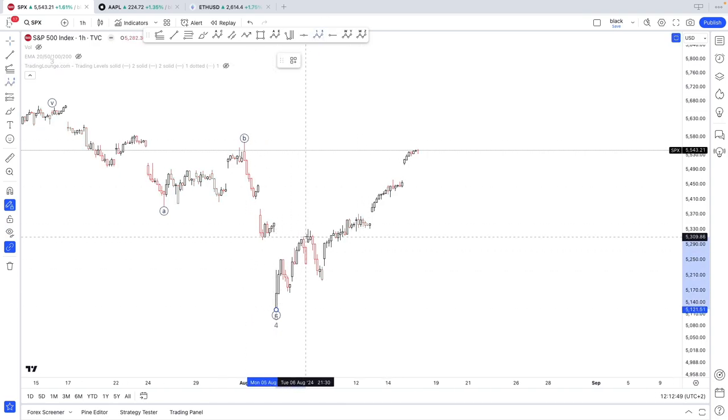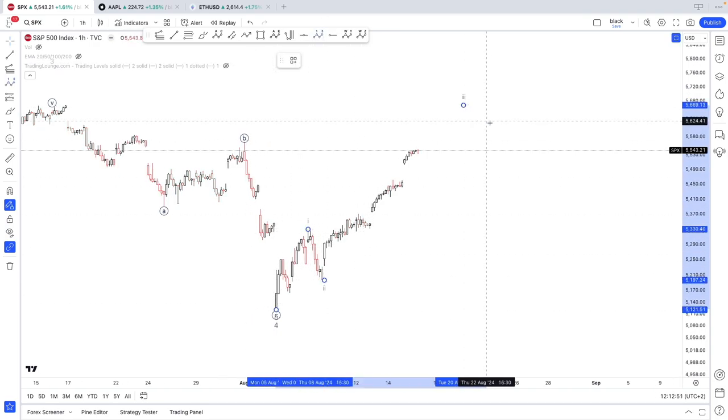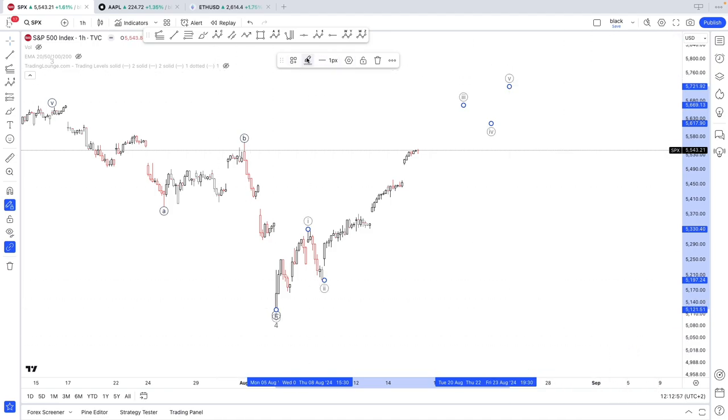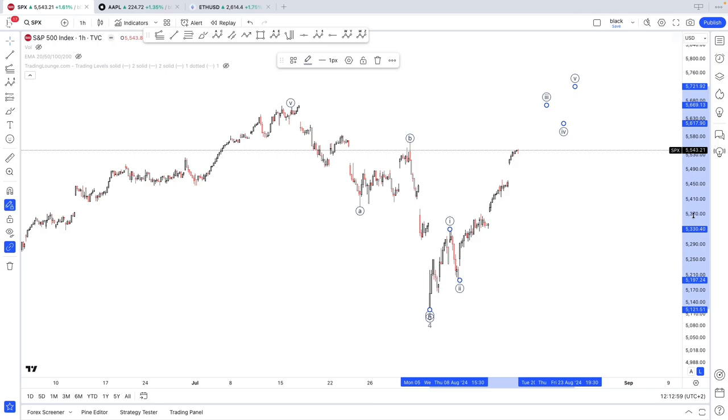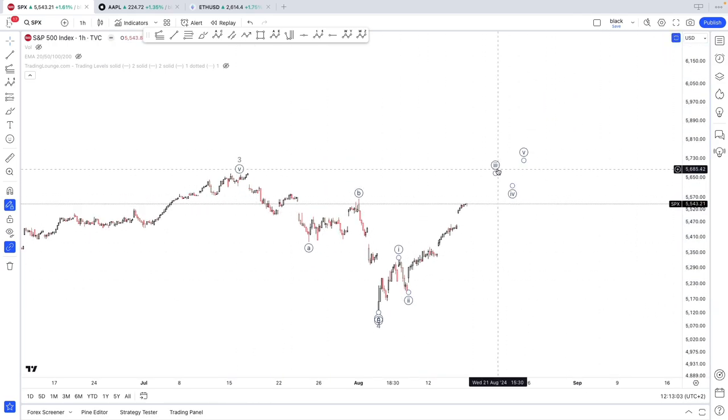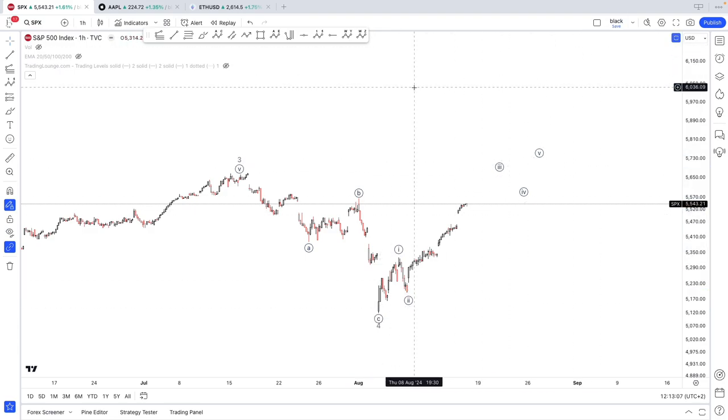Diving into the one-hour chart, it's a similar count to the Nasdaq — pretty much the same — potentially a diagonal with one-two. We may be set for autumn highs in the upcoming weeks. It looks like we might have bottomed and are ready to resume higher. For additional confirmation, let's take a look at the big names in the tech space.